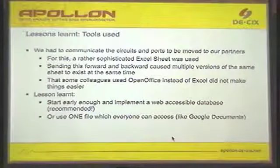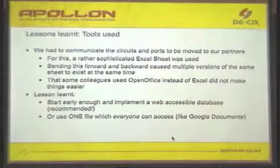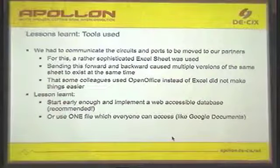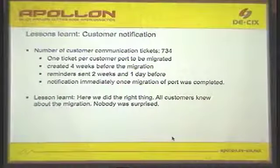The lesson learned in this case is that it's good to have a web-accessible database which is always up to date and which can be accessed by all parties. Not only your organization is involved — there are others, like data centers, and in at least one case a data center had outsourced to another third party.